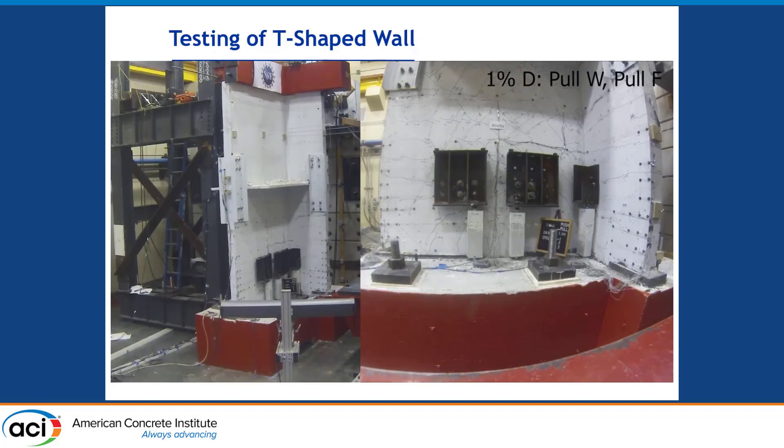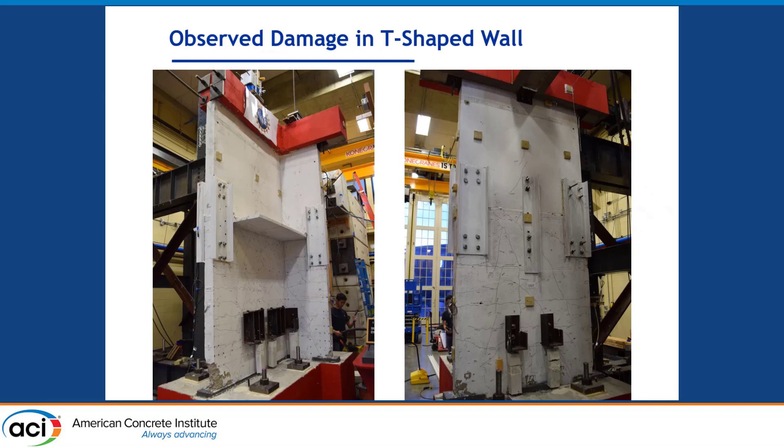Moving on, in the next couple of slides I'll talk about the damage observed during testing. There were numerous hair-like cracks resulting from flexure and shear, but none were considered concerning and could be easily repaired. As expected in rocking walls, the damage was limited to the rocking corners of the wall panel. In the next slide I'll show a closer view of those rocking corners.